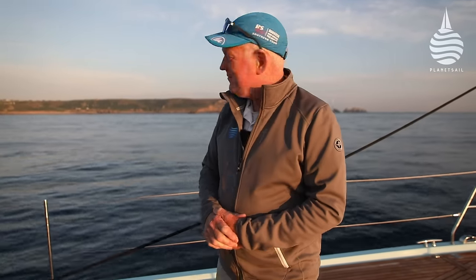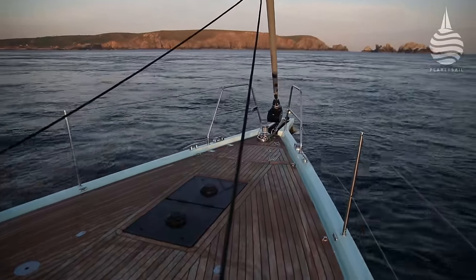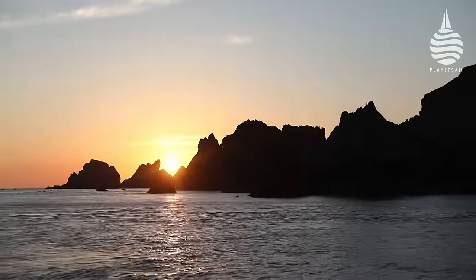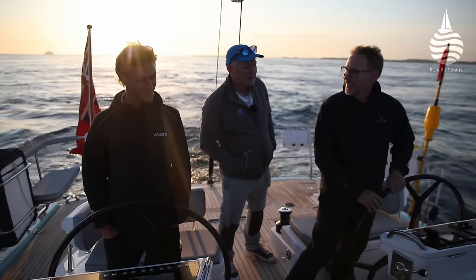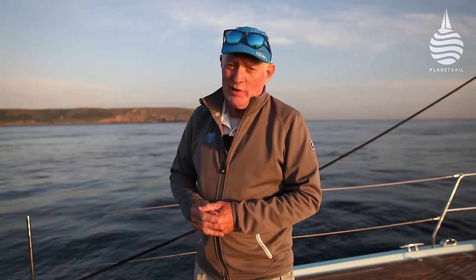Here we are on the west coast of Alderney, just coming down through the Swinge — a narrow passage to the west of Alderney, notorious for its strong tides and currents. We're going to go around to the south of Alderney where we think there's going to be a beautiful little anchorage. It's a beautiful and stunning place, and a reminder that it's only 75 miles away from Hamble. It's taken us 10 hours to get here — a very effortless crossing, though we did have to motor a bit as the breeze wasn't as strong as we'd hoped.